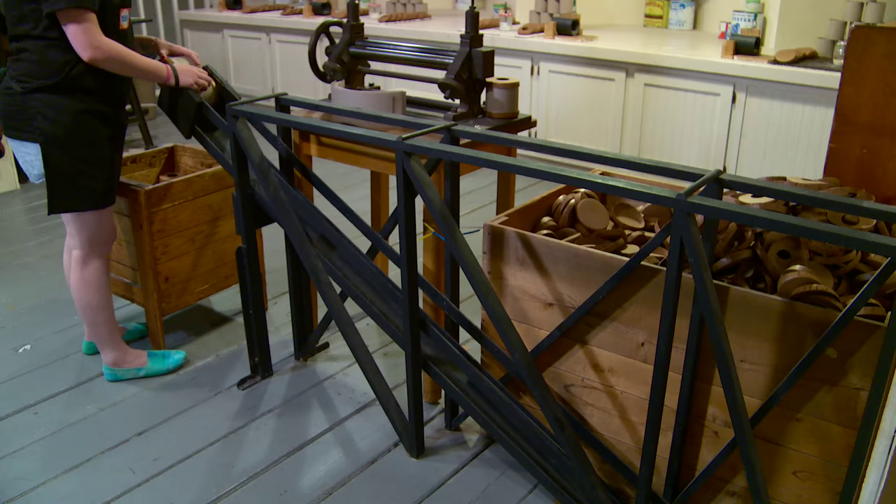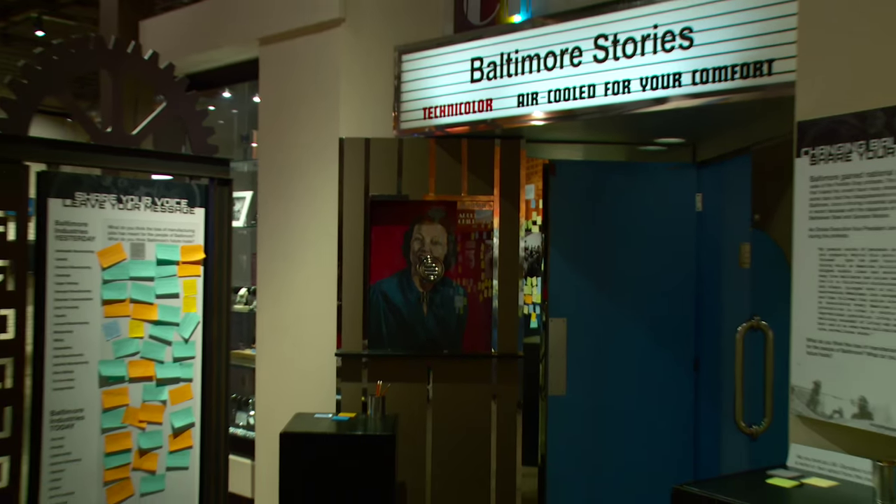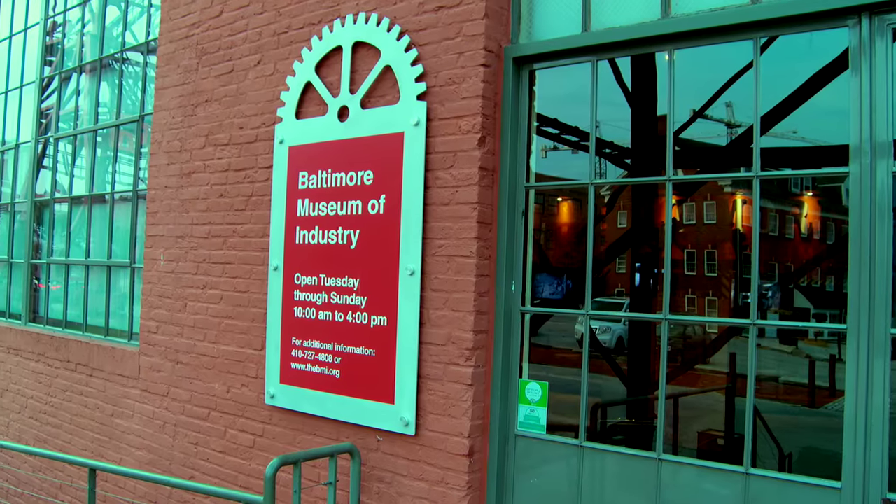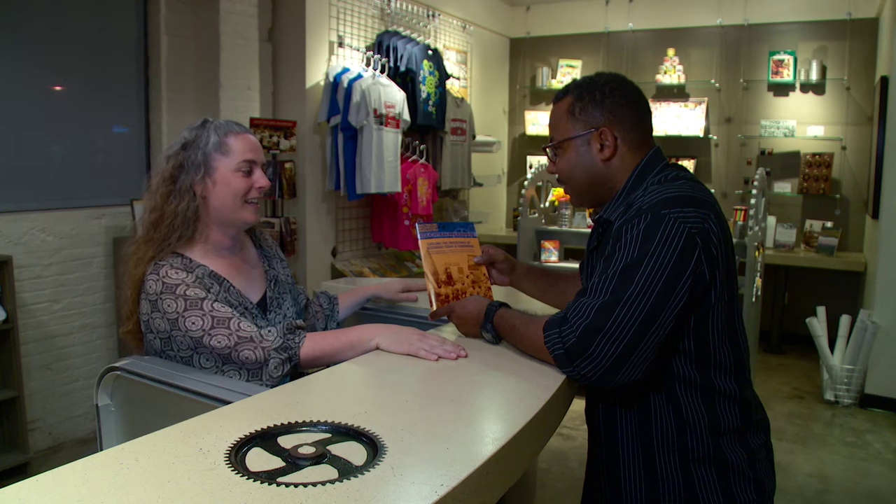We offer guided tours, and when they take one of those guided tours, we're demonstrating machines in all the different galleries they're going to see. So it really adds something, especially with kids, to get to see the machines running. Four to five hundred schools from Maryland visit the BMI every year.